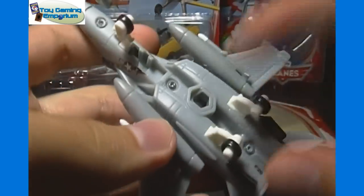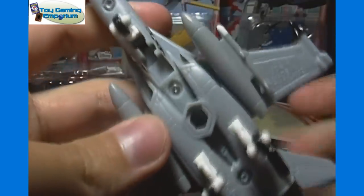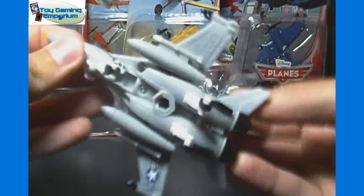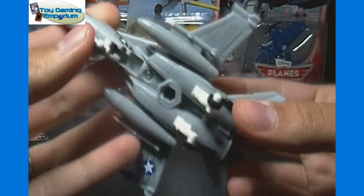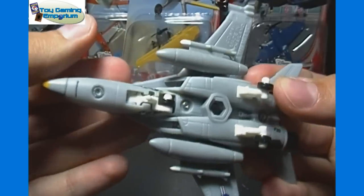I'm not sure, but there might be play sets that go with these. You can see there's a certain shape on the bottom — maybe there are certain sets that have pegs so you can mount them on top to create different scenes. If they don't exist, they should, because they'd be pretty cool. And it looks like the front wheel here can retract down all the way as well.